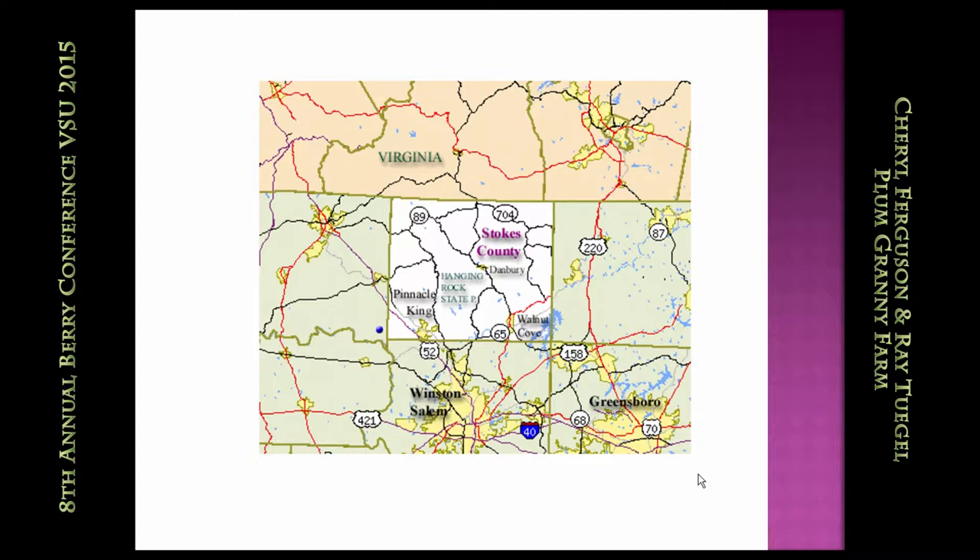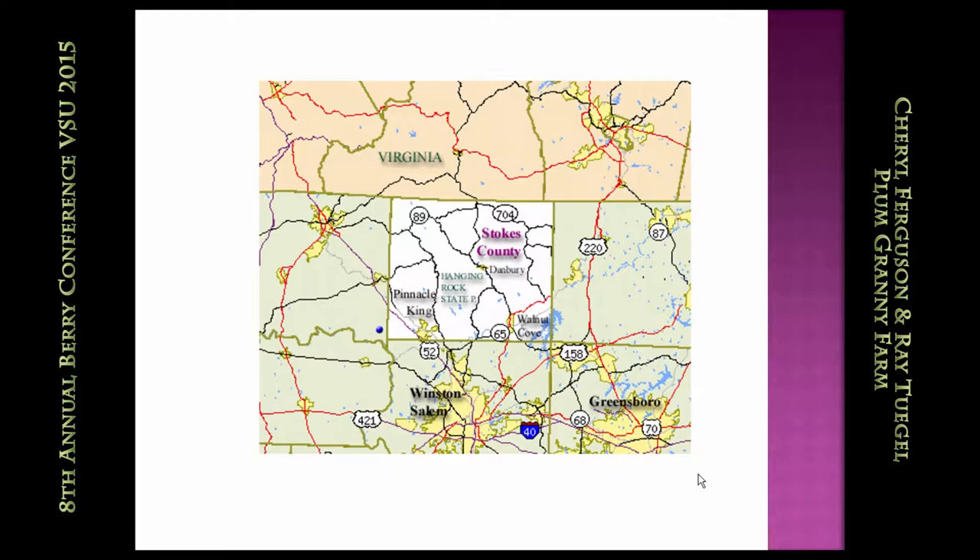Our farm is located in northern Stokes County, which is right on the Virginia border. We are about a half hour from Winston-Salem, about two hours from Raleigh, two hours from Charlotte. So we're in a pretty good accessibility point for a lot of major urban areas. Stokes County is very interesting because we actually have a self-contained mountain range. We're not in the mountains — we're in the Piedmont — but we've got this great little mountain range right there, and our land is hilly with lots of contours, creeks, and woods.